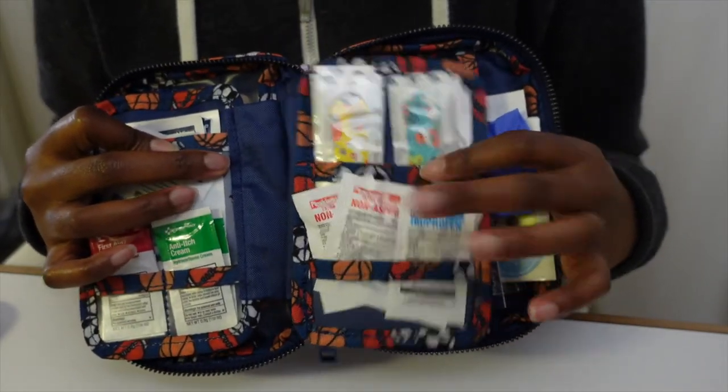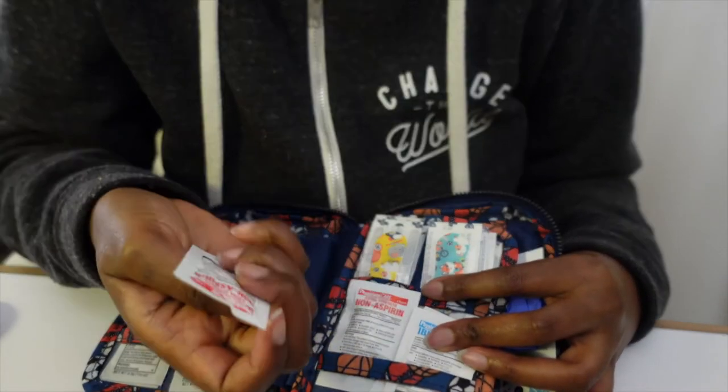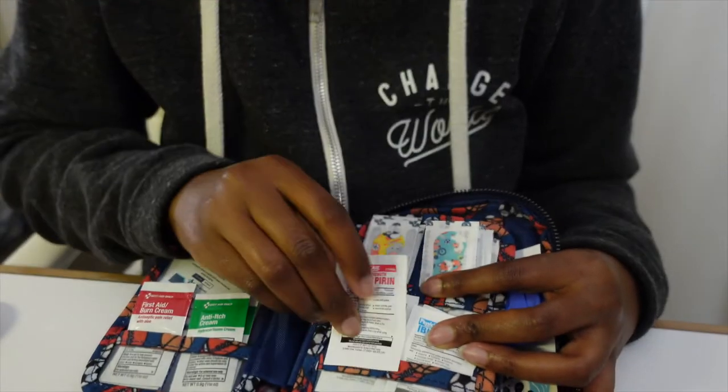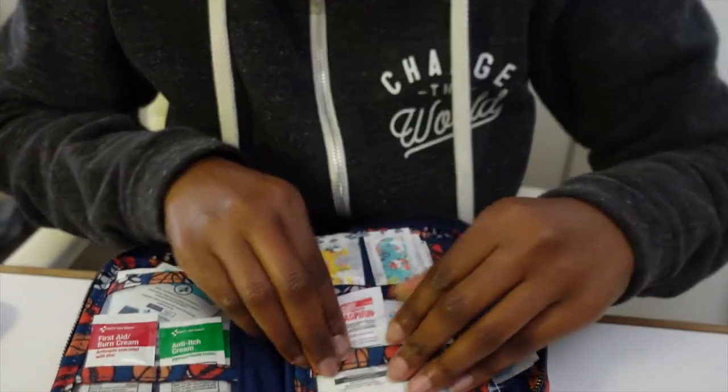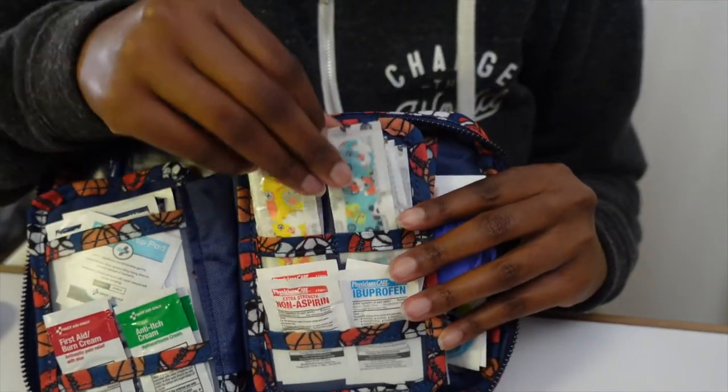Maybe someone has stomach bleeding, or they just don't tolerate aspirin — so that's fantastic. I was curious to see what exactly it is, and it is acetaminophen 500 milligrams — two of those. And then more band-aids, so many band-aids.